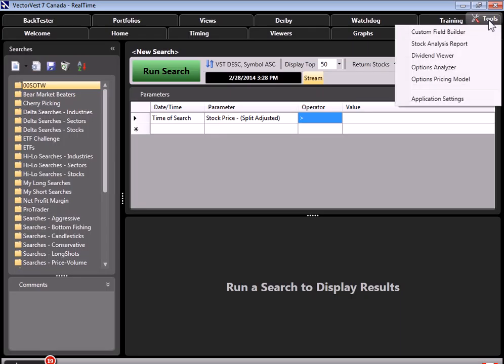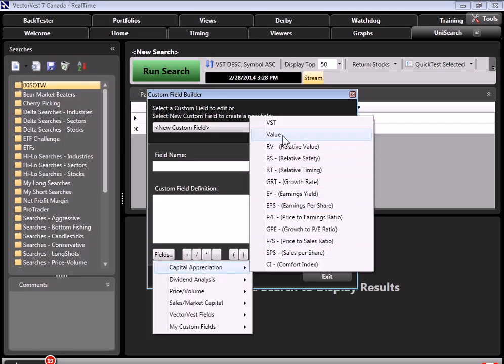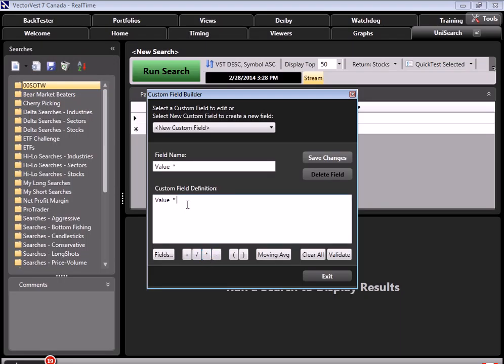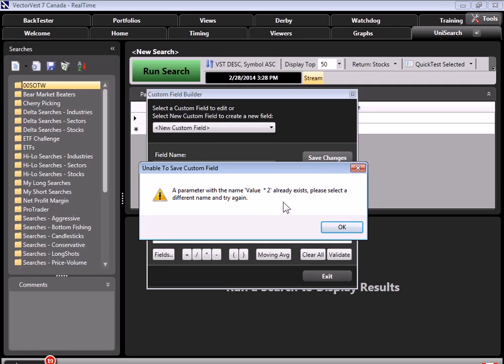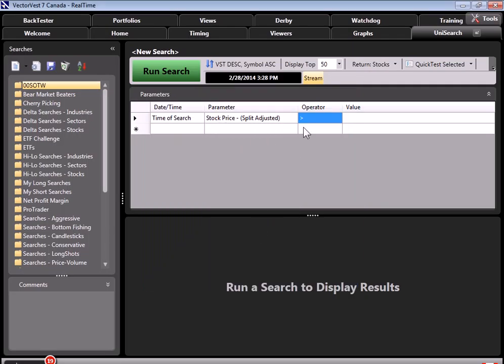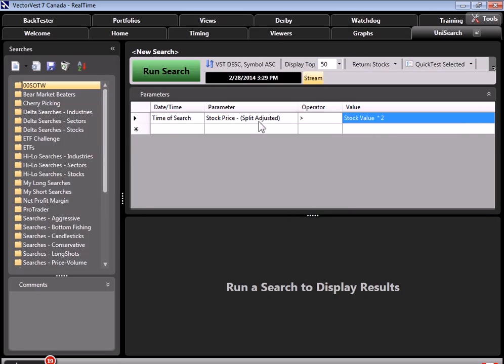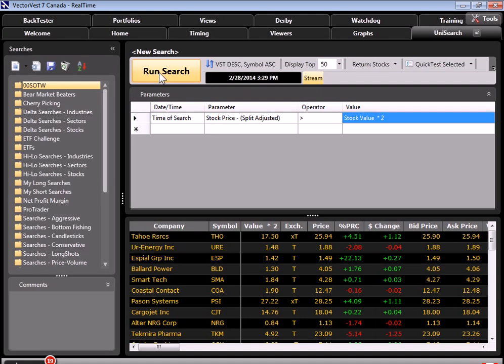I'll go up to the Tools tab and go to Custom Field Builder. I want to go to Fields, Capital Appreciation, Value, and click on Times. I'm going to enter the number two. Once that's done, I can validate it. I can save the changes — I already have this in here, but I wanted to show you how to create this custom field. I'll click Exit. Now the search reads: Stock Price Split Adjusted greater than — and under Value, I'll go down to Stocks, My Custom Fields, and you'll notice I have Value Times Two. So now I'm saying the Price Split Adjusted is greater than two times the value. I'm going to run it as of now, and when I click Run Search, it's going to find all stocks whose price is greater than two times the value.